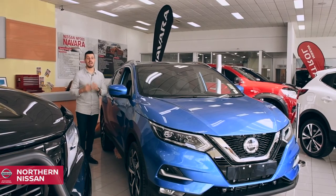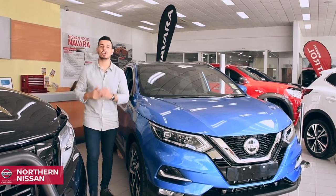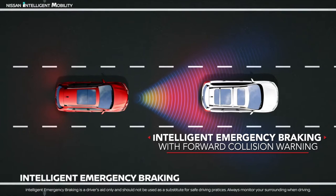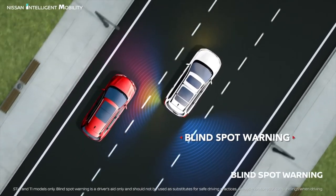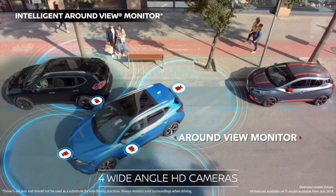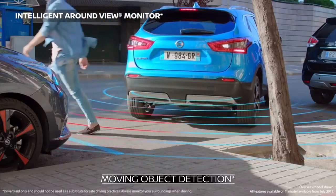The Qashqai comes packed with advanced safety thanks to Nissan Intelligent Mobility features, including intelligent emergency braking with forward collision warning, blind spot warning, and a round-view monitor, which uses four cameras to give you a virtual 360-degree bird's-eye view of your vehicle.